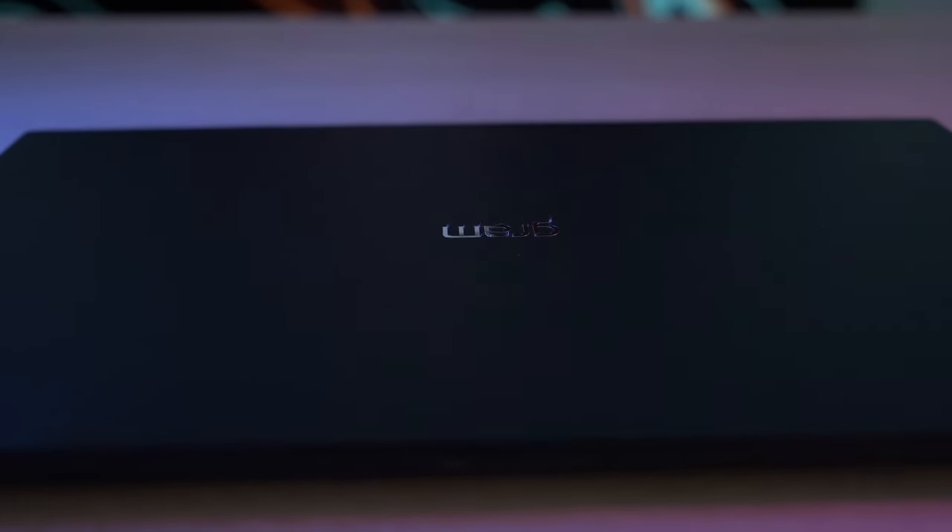The Gram 17 inherits everything from the previous model — basically, why fix something that isn't broken? We encounter a similar construction with upgrades here and there, such as memory, processor, and SSD, but also a brighter and more importantly matte display. If you want a laptop that will run unplugged for a full day's work, with a big screen and yet very light like a 13-14 inch notebook, the Gram 17 might be what you're looking for. Of course, all of these goodies come at a price that honestly seems quite spicy — somewhere around $2,200.